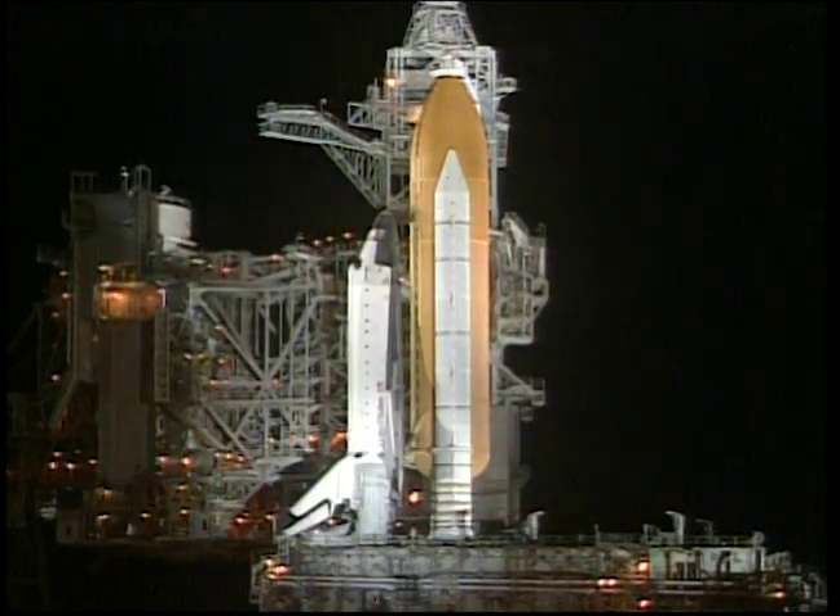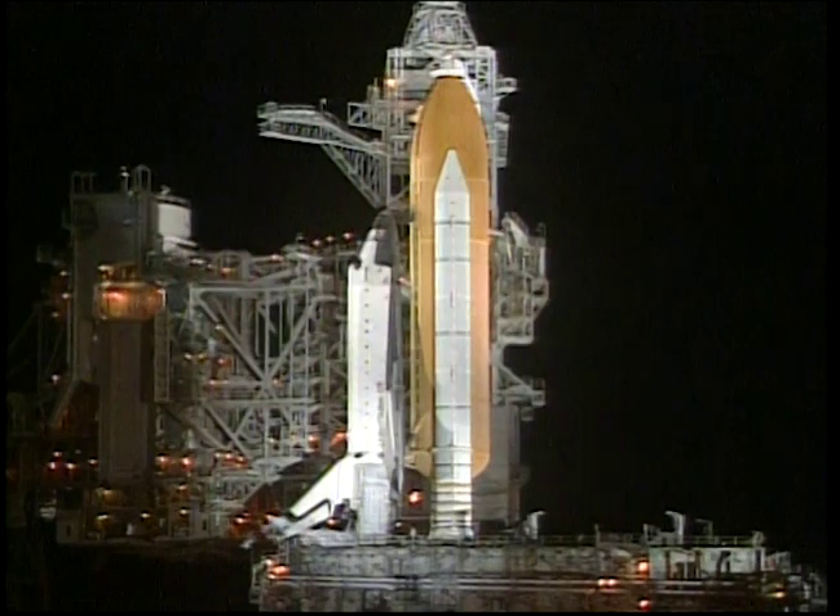From Launch Complex 39 at the Kennedy Space Center in Florida, this is Shuttle Launch Control at T-minus 3 hours, 22 seconds and counting. We're now entering the final six hours of the countdown for the launch of Space Shuttle Columbia on mission STS-109, the fourth Hubble Space Telescope servicing mission. We're going into a two-hour built-in hold — T-minus three hours and holding. The closeout crew is now heading toward the launch pad in preparation for the astronauts' arrival, and the final inspection team is also entering the launch pad area to begin their ice inspections.